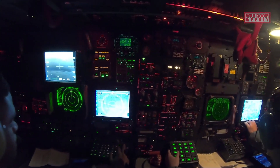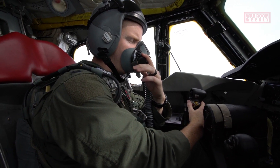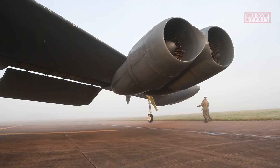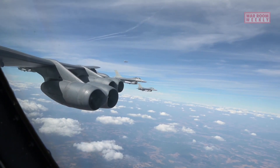The B-52 Stratofortress has been deployed in numerous conflicts and military operations, such as the Vietnam War, the Gulf War, and the War on Terror. Its versatility, endurance, and adaptability have allowed it to remain a vital component of the USAF's strategic bomber fleet for decades, and it is expected to remain in service well into the 21st century.